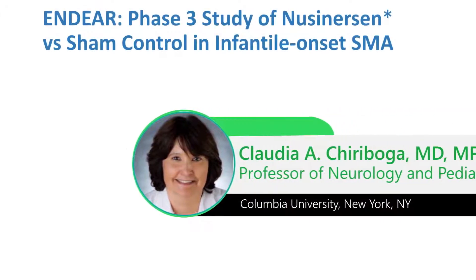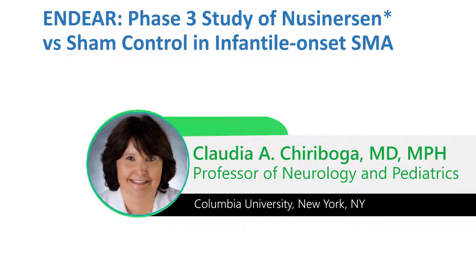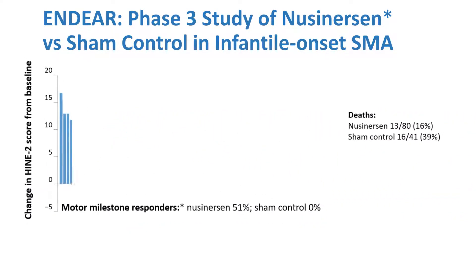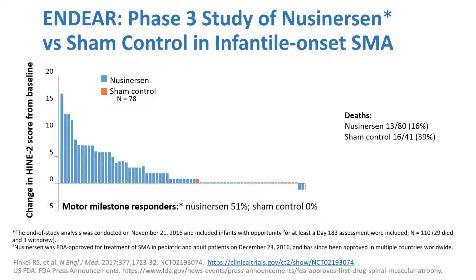The first studies were on nusinersen. This is the ENDEAR study, which was the first and only placebo-controlled study in Type 1 patients. This is a waterfall chart using a motor milestone scale. The blue represents patients responding to nusinersen, and the orange are those who stayed the same or declined. There was an important improvement with 51% improving in the nusinersen-treated group and none in the sham control. However, these children were symptomatic and did not recover completely — they improved, but were left with deficits.